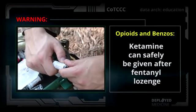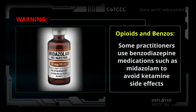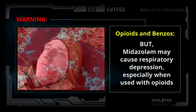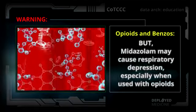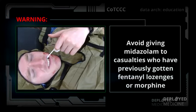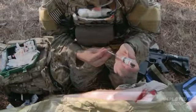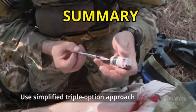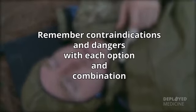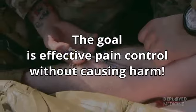Ketamine can safely be given after a fentanyl lozenge. Some practitioners use benzodiazepine medications such as midazolam to avoid ketamine side effects, but midazolam may cause respiratory depression, especially when used with opioids. Avoid giving midazolam to casualties who have previously gotten fentanyl lozenges or morphine — you can kill your casualty if you forget this. In summary, use the simplified triple-option approach to battlefield analgesia. Remember the contraindications and dangers with each option and combination. The goal is effective pain control without causing harm.